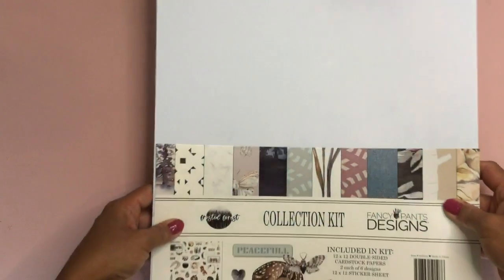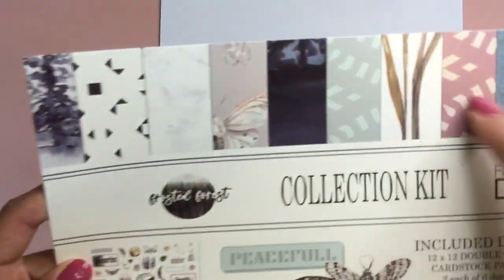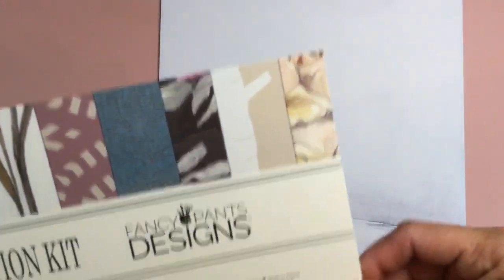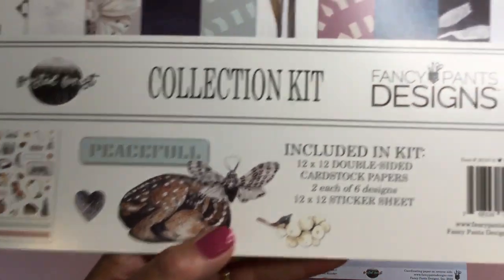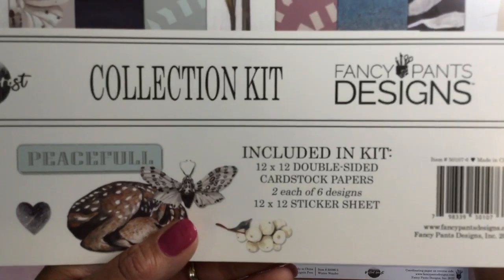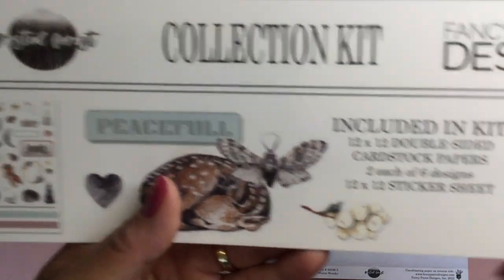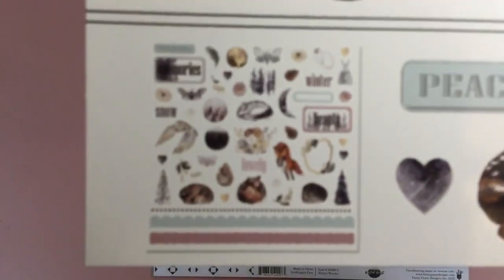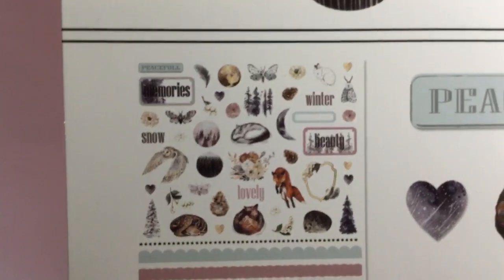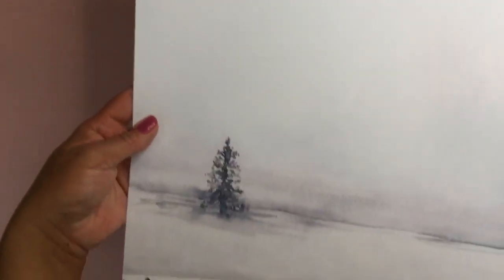I just feel like it's very wintry — really cute. I love the soft colors. Here's a little preview of all the designs: there are six designs and you get two of each 12 by 12 cardstock. It's a nice heavyweight cardstock, and you also get a 12 by 12 sticker sheet.